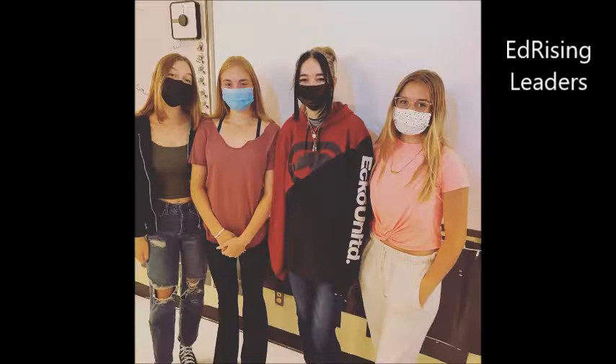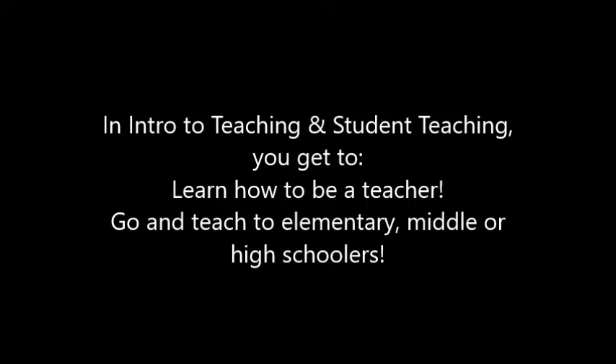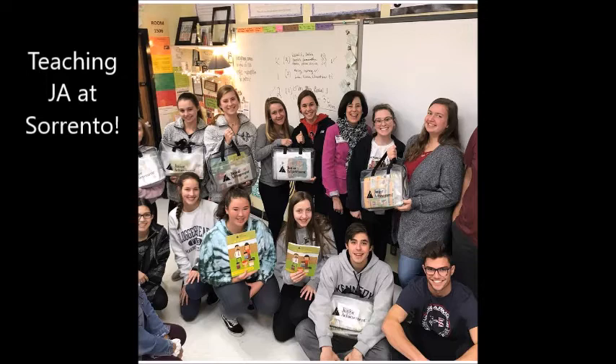If you are thinking that you'd really like to be a teacher, you should sign up for Intro to Teaching and Student Teaching. We have students who are our ed rising leaders and we're often very active in the community, going out to teach at the elementary, middle, and high school. Here are our group of students who taught Junior Achievement at Sorrento Elementary.